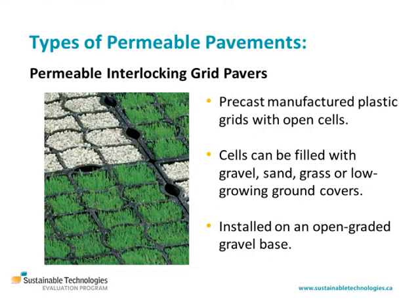Permeable interlocking grid systems, or grid pavers, are precast concrete or manufactured plastic grids with open cells that can be filled with gravel or a mixture of sand, gravel and topsoil and planted with grass or low-growing ground covers, and they're installed on an open graded gravel base.